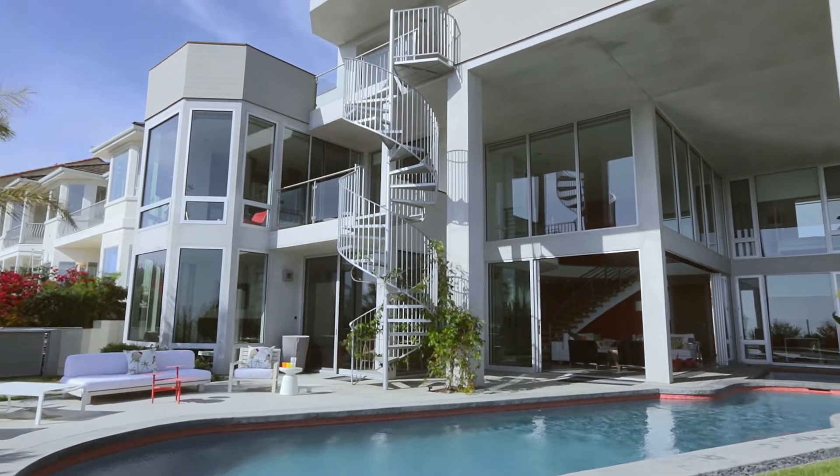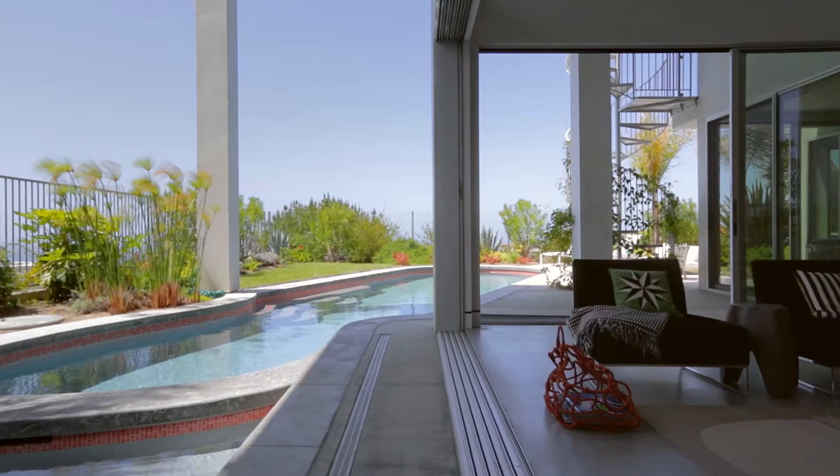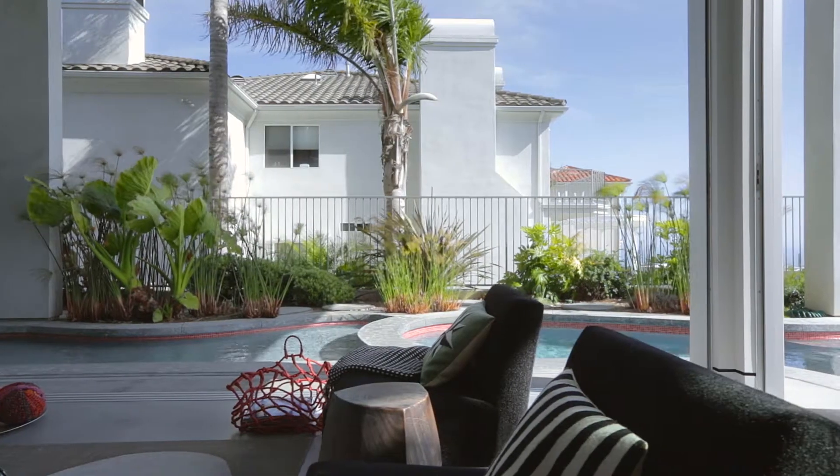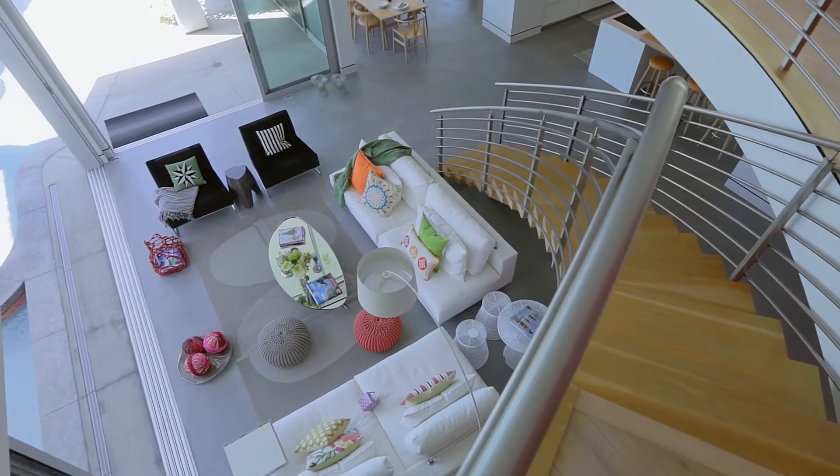My husband drew it on a napkin. We were in a restaurant or a bar drinking and said, this is how we see it. We showed that little plan on the napkin to the architect and we started from there. And we found San Clemente in the village, went driving down the city. We thought it was just this cute little town, mom and pop stores. We said, this is what we want.